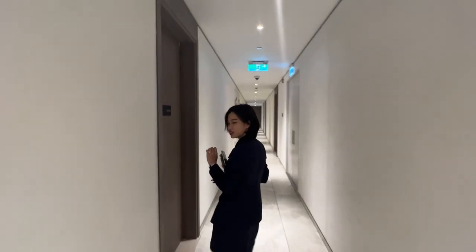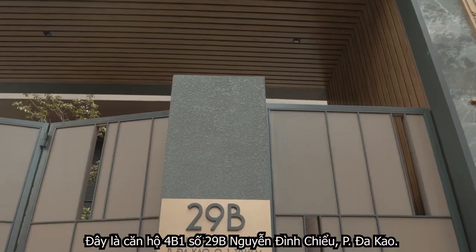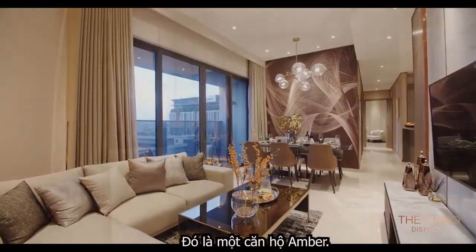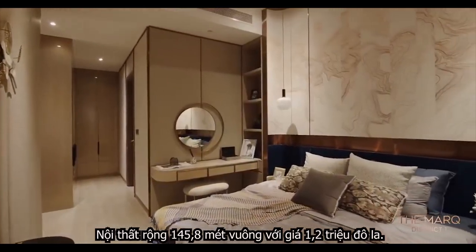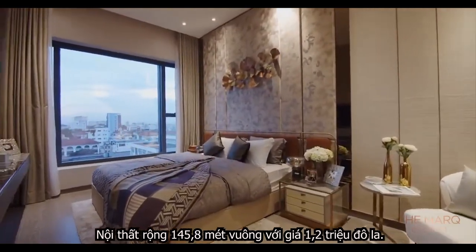This is apartment 4B1 of 29 Nguyễn Đình Chiểu Street. It is a 4-bedroom apartment, 4 bathrooms, 145.8 square meters interior, asking $1.2 million.